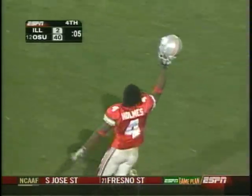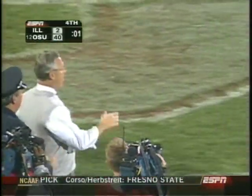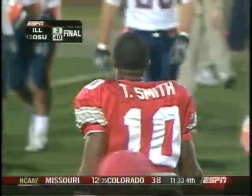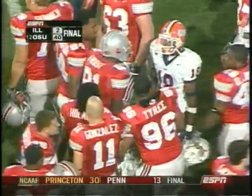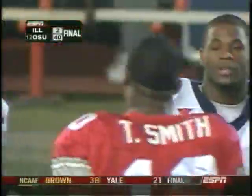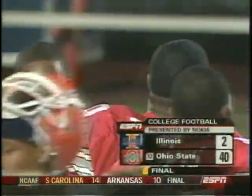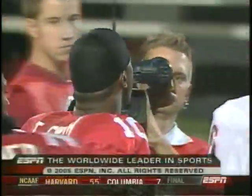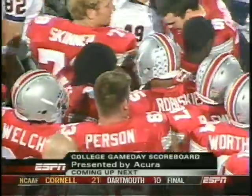Well, that'll do it. Santonio Holmes and the Ohio State Buckeyes move to 7 and 2, five and one in Big Ten play. They still have dreams of winning the Big Ten championship. Ohio State defeats Illinois 40 to 2. This has been a presentation of ESPN, the worldwide leader in sports. For Andre Ware and Heather Mitz, I'm Eric Collins. So long from Columbus. Coming up next, the College Game Day scoreboard, presented by Acura.